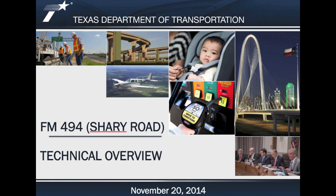Hello, this is Octavio Saenz, Public Information Officer for the Texas Department of Transportation, and this is a technical overview for the FM 494 Sherry Road Project.